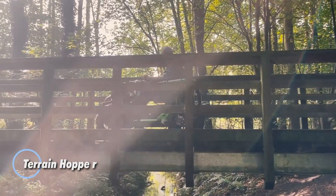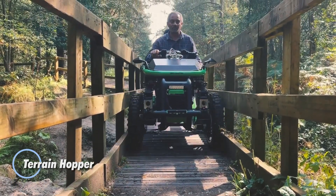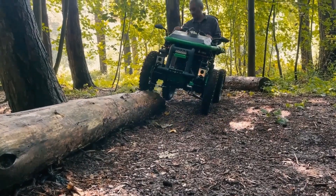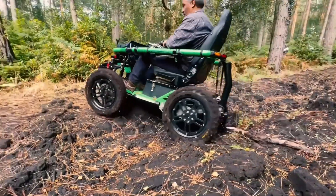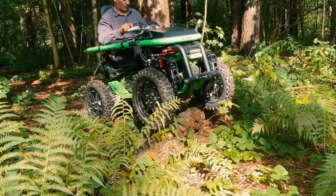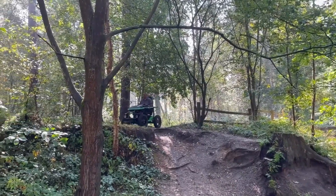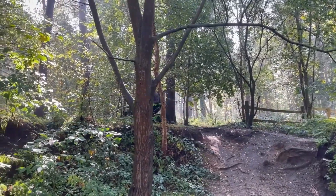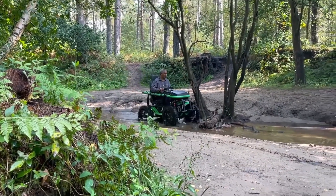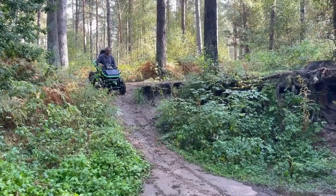The Terrain Hopper is a game-changing all-terrain mobility vehicle designed to empower individuals with mobility challenges to explore the outdoors with confidence. Engineered for versatility, its rugged construction and advanced suspension system ensure smooth navigation over challenging landscapes like sand, gravel, mud, and snow. Powered by robust electric motors and long-lasting batteries, the Terrain Hopper offers reliable performance, allowing users to tackle rough trails and steep inclines effortlessly.